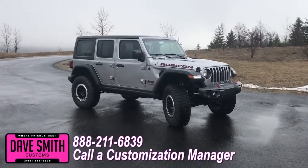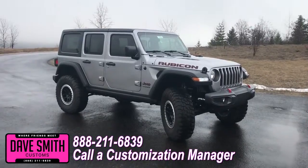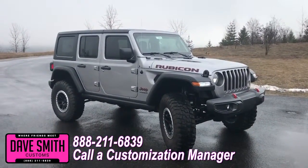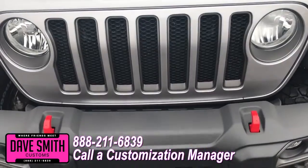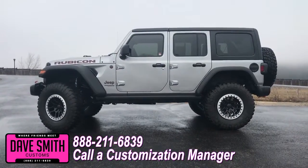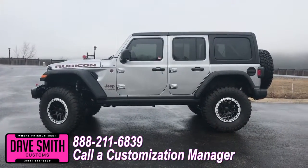You're more than welcome and encouraged to mix and match any of these accessories on your new Jeep, or add a few of your own. Or if you like this particular look just the way it is, we could recreate it on the latest model on the market today — same trim, same color, let us know. We'll make it happen. No one does custom like Dave Smith Motors. Contact the customization manager today and order your new Jeep.